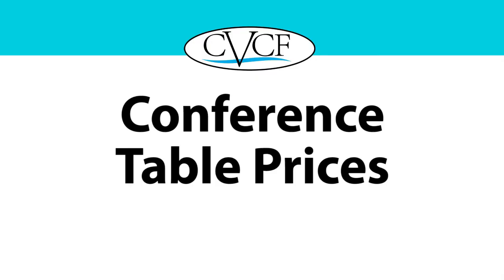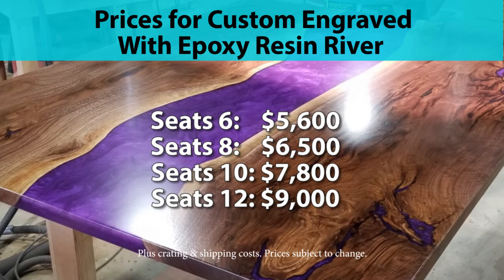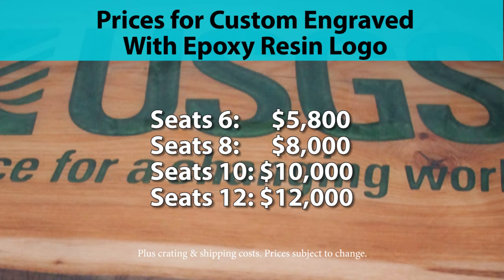Now let's take a look at some prices. Prices for solid wood and live edge conference tables start at about $4,500, average about $9,000, and top off at about $18,000. Prices for custom-engraved conference tables with an epoxy resin river that seat 6 start at $5,600; for 8, $6,500; for 10, $7,800; and for 12, $9,000. The cost of a custom-engraved wood conference table with an epoxy resin logo that can seat 6 starts at $5,800; for 8, $8,000; for 10, $10,000; and for 12, $12,000.